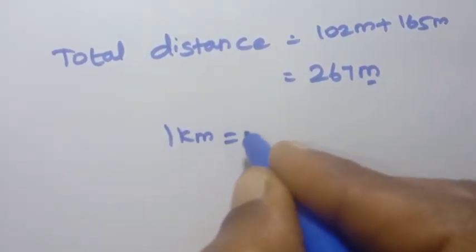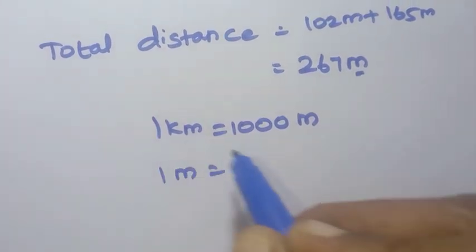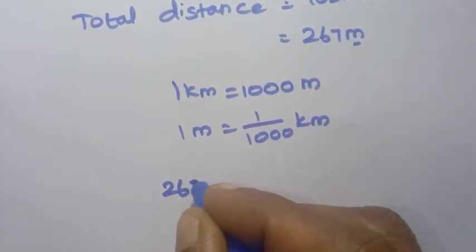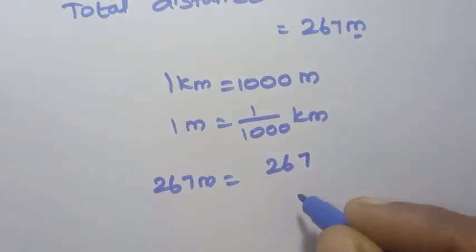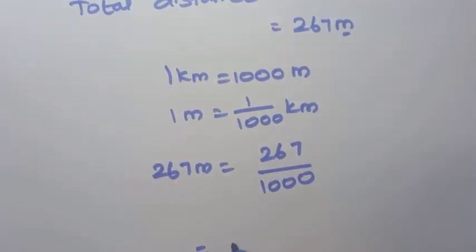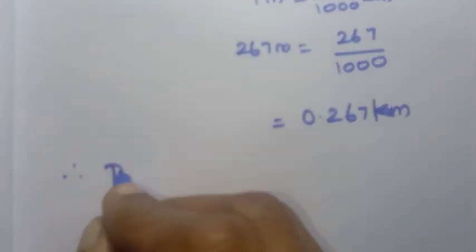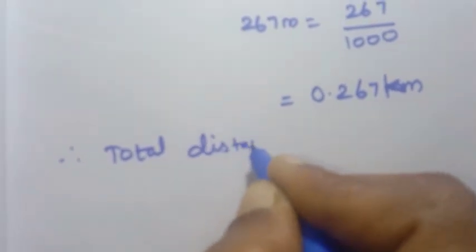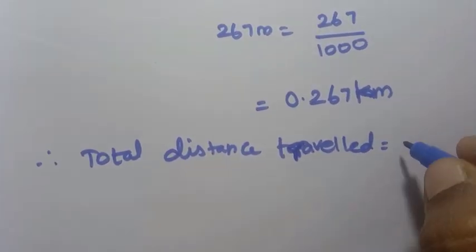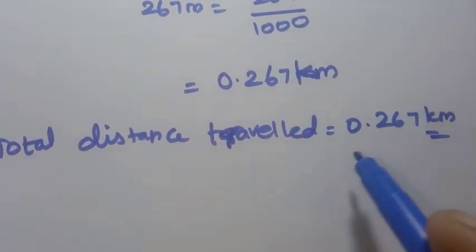1 kilometer equals 1000 meters, so 1 meter equals 1/1000 kilometer. Therefore 267 meters equals 267/1000 = 0.267 kilometers. Total distance travelled equals 0.267 kilometers. That is the answer to problem 11 in decimal form.